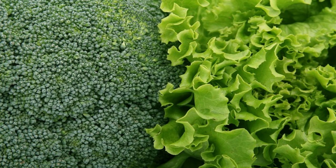Last but not least, we have leafy greens. Leafy greens are rich in vitamins and minerals, and contain antioxidants that can protect the brain from oxidative stress and improve cognitive function. Some of these greens include spinach, kale, and broccoli.